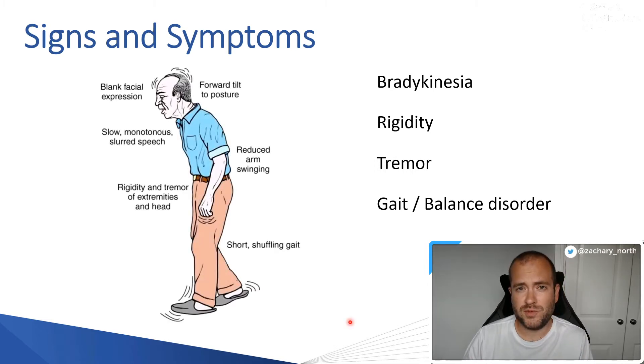This is what a Parkinson's patient looks like in cartoon form. Because of the lack of dopamine — which is the fundamental problem with Parkinson's — you find that they'll have a blank facial expression and slow, monotonous, or sometimes even slurred speech, due to the lack of dopamine. They'll have rigidity and tremors of the extremities, including the leg and the head, and they can also get rigidity in their neck, which can be quite debilitating and cause chronic pain.